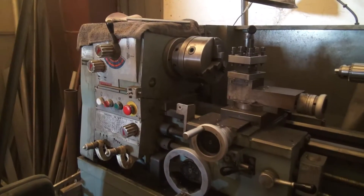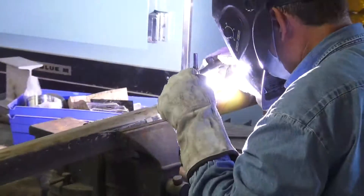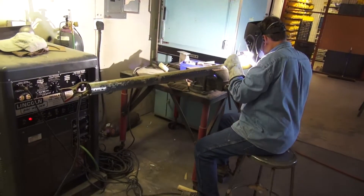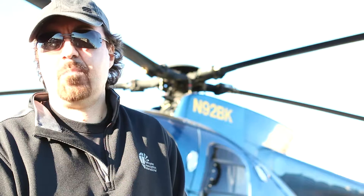A maintenance and overhaul facility for helicopters requires mills, lathes, brake machines, compressors, and most of the equipment here is three-phase equipment. If it wasn't for American Rotary Converters, we wouldn't be functioning over here. All of our equipment, machinery, and tools are running with the help of the converters from American Rotary.